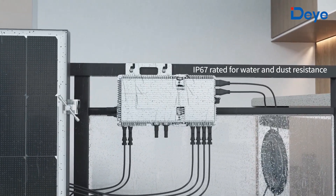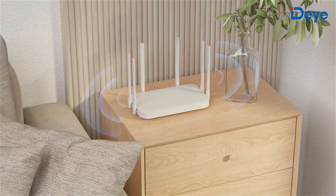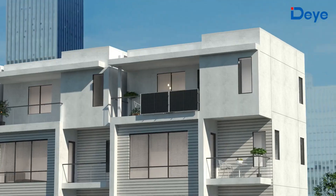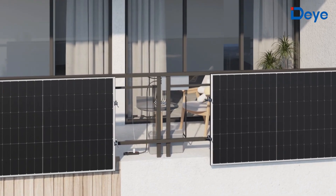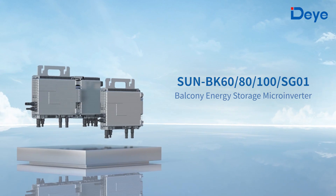Up to a 15-year warranty for worry-free operation. All you need to do is connect the cables, plug in the sockets, and configure the wireless network connection. Then you can easily control your balcony solar plant and home loads through the DeYi cloud, to reduce electricity bill expenses and avoid energy waste. Explore the new BK series — your first step into smart energy.